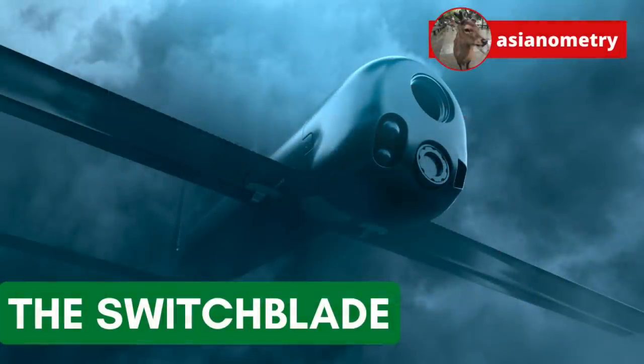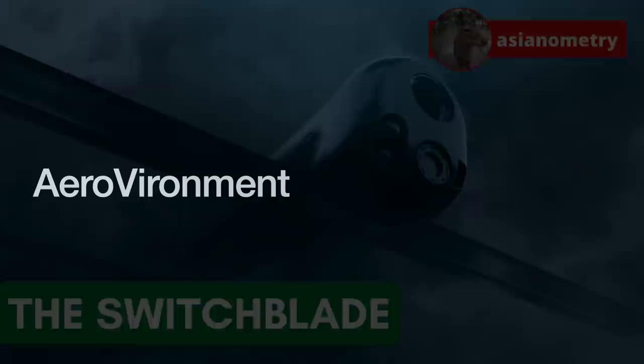In this video, I want to talk about the Switchblade, made by Virginia-based AeroVironment — a little missile with drone-like characteristics that you can put in your backpack. How about we start at the very beginning?